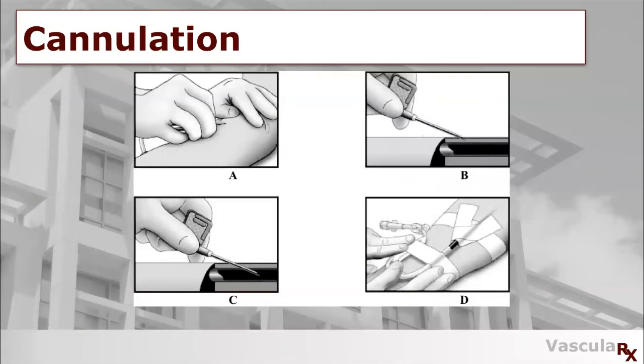To help you understand our goal, cannulation is the insertion of a needle into the vein, as seen here. Factors someone has to consider when cannulating include angle and depth of insertion, positioning of the needle, having steady hands, and stabilizing the needle after cannulating.